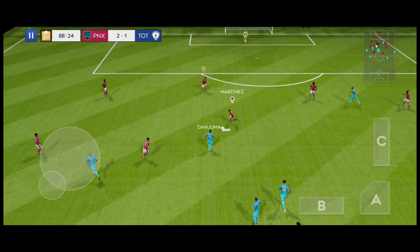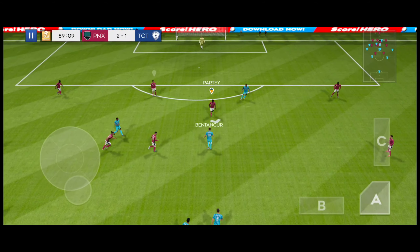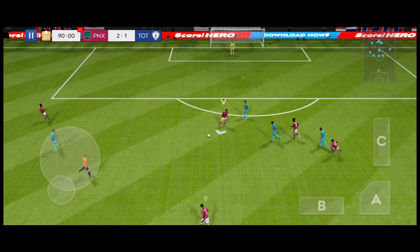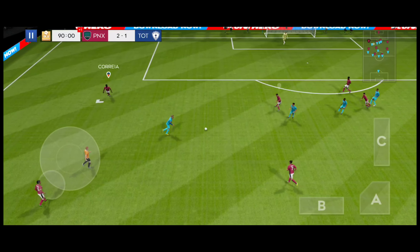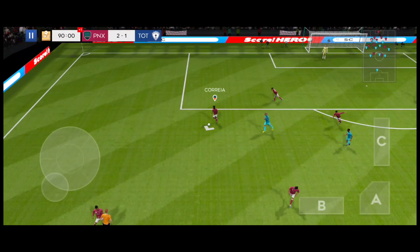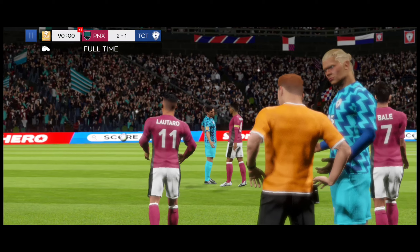It's with the striker. And there's the final whistle — it ends 2-1 today.